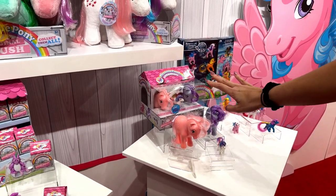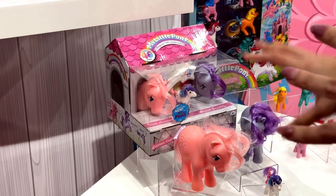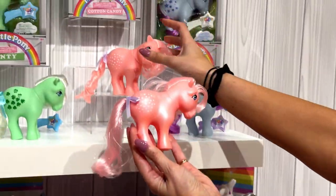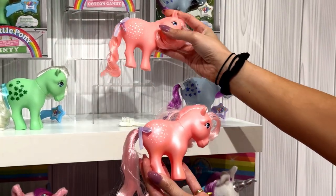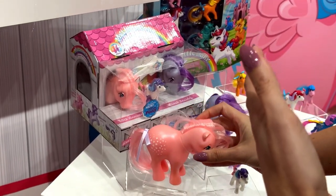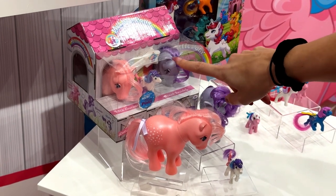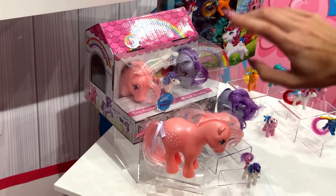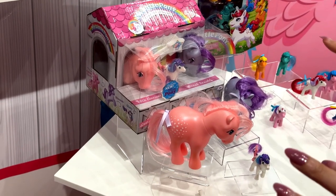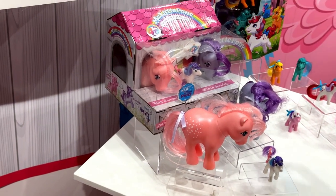This item is exclusive to Target. It's a great sort of gateway — it's got a pony from there. These are actually not the same; you'll see this has a special pearl finish. So they're limited edition at Target, and they also come with a pearlescent Glory that isn't available in any of the other sets. So she's special — Target, $19.99.